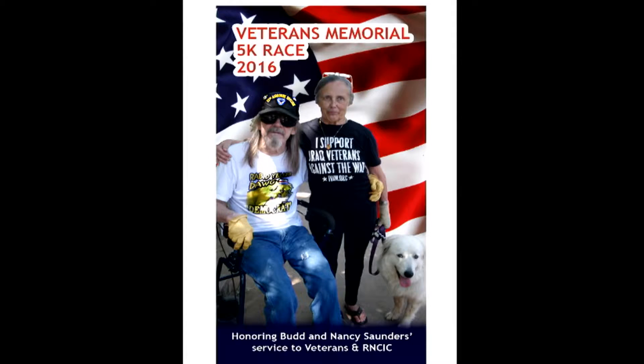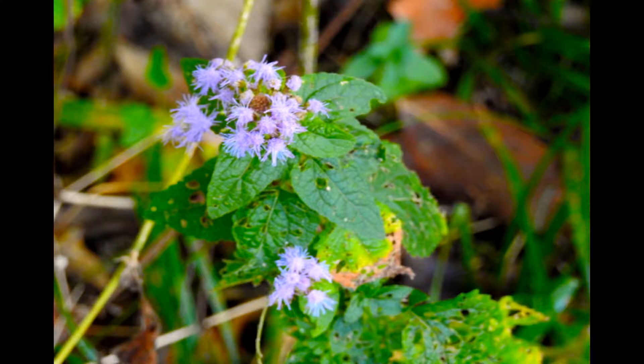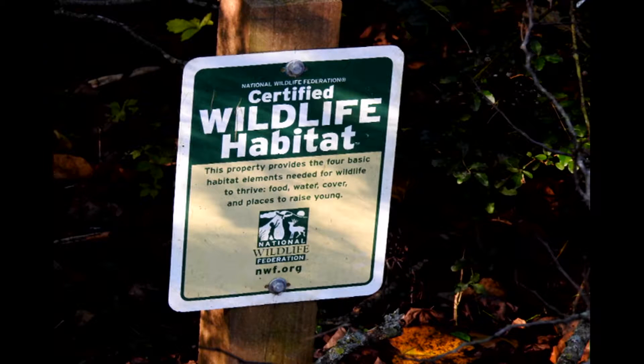I'm Aubrey Shepard on the 31st of October, 2016. That means when I recorded this today, I'd already turned 76 years old. These are the honorees for the Regional National Cemetery Improvement Corporation event coming up on the second Saturday of November 2016.